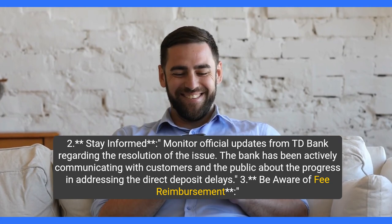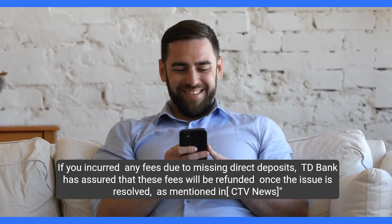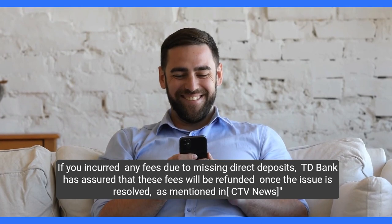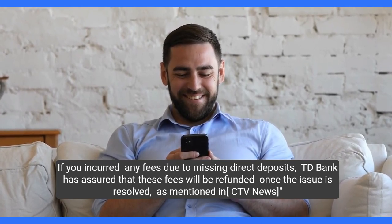Step 3: Be aware of fee reimbursement. If you incurred any fees due to missing direct deposits, TD Bank has assured that these fees will be refunded once the issue is resolved, as mentioned in CTV News.